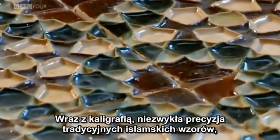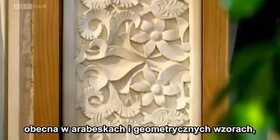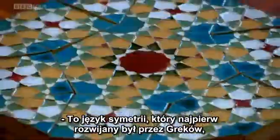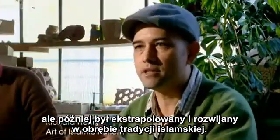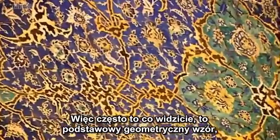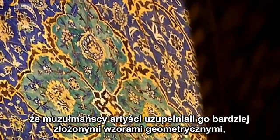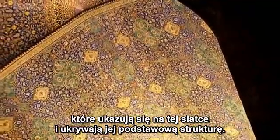Alongside calligraphy, the exquisite precision of traditional Islamic design, seen in arabesque and geometric patterns, has maintained its appeal in contemporary design studios. It's a language of symmetry first developed by the Greeks, but then extrapolated and developed within the Islamic tradition. Often what you will see is an underlying geometric pattern which you might find in Euclid, and on top of that Muslim craftsmen would elaborate more complex geometric designs which appear on top of that grid — and then they would hide the underlying grid.